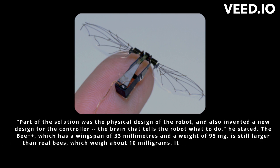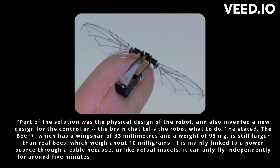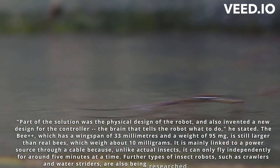It is mainly linked to a power source through a cable because, unlike actual insects, it can only fly independently for around five minutes at a time. Further types of insect robots, such as crawlers and water striders, are also being researched by the researchers.